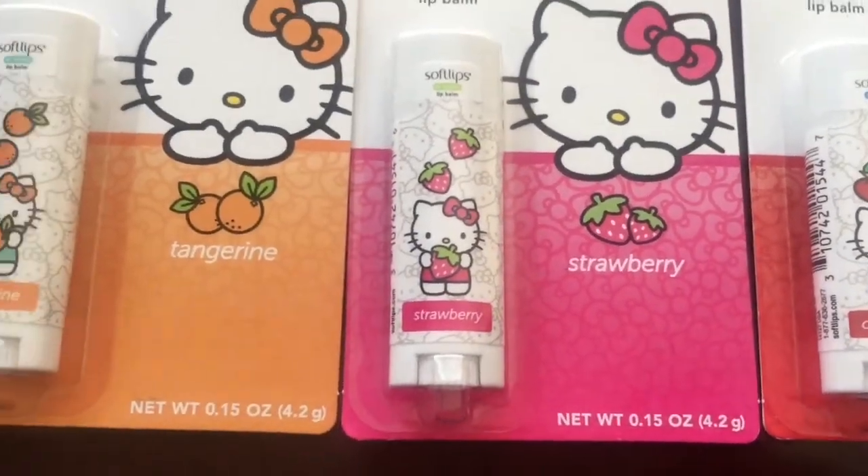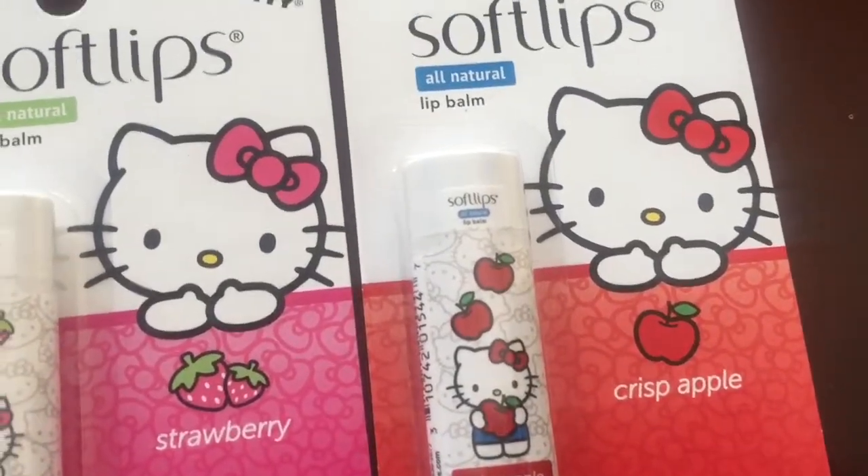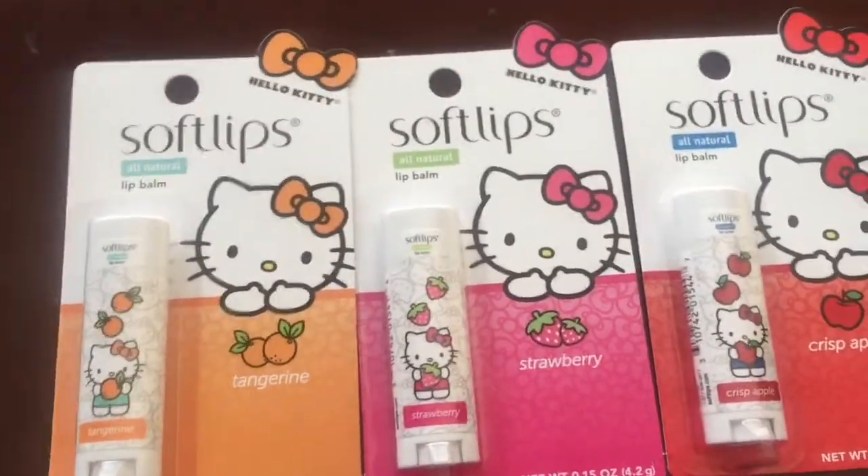Oh look, look at Hello Kitty holding like those strawberries and the oranges. So cute. I love this one. As soon as I seen this, y'all, I was like I have to have this.